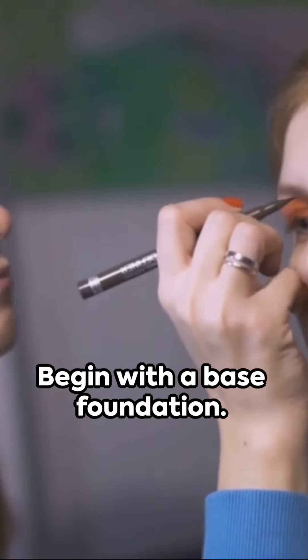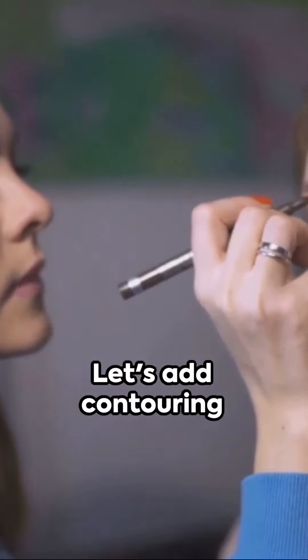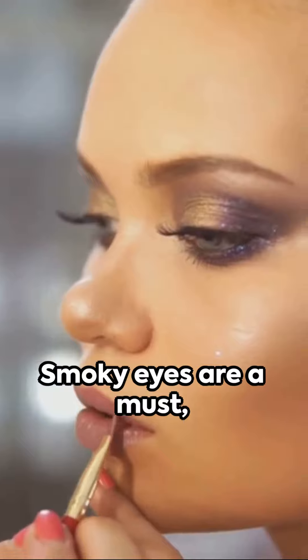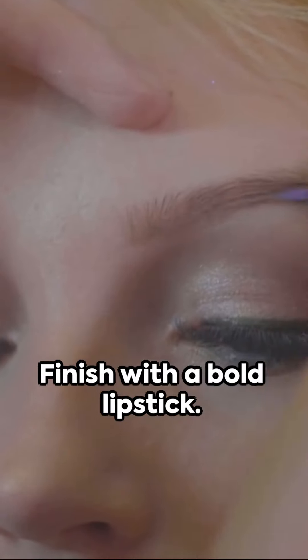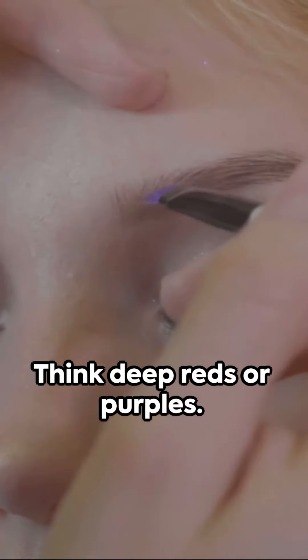Looking for drama? Begin with a base foundation. Let's add contouring to define your features. Smoky eyes are a must, so don't hold back on that eyeshadow. Finish with a bold lipstick — think deep reds or purples.